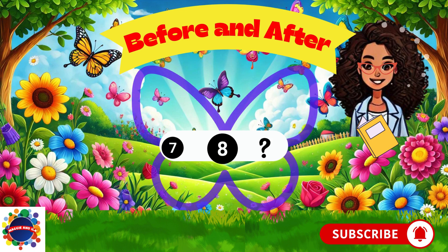What comes after number eight? Think, think, think. Number nine. Nine comes after number eight. So, seven comes before eight, and nine comes after eight.